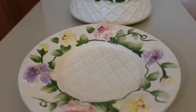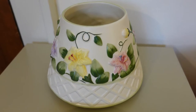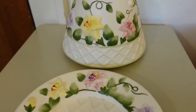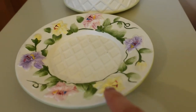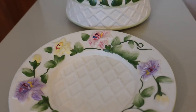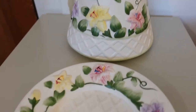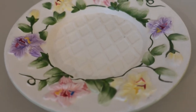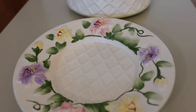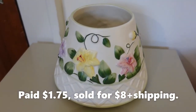Of course I'm going to do that. I only paid $3.50 for the set, so breaking it up means they're each only $1.75 each. I took new pictures, edited my initial listing, and then created a separate listing for just the plate. I set it for $8.00 and she bought it — $8.00 plus shipping.